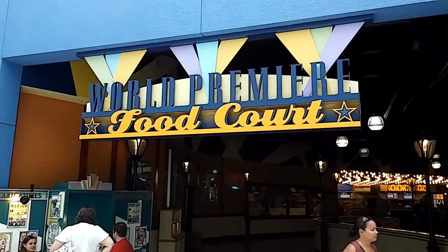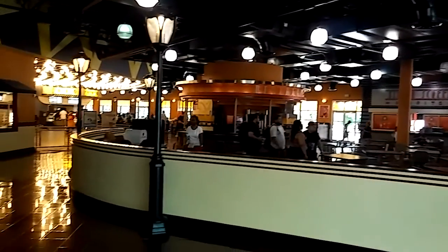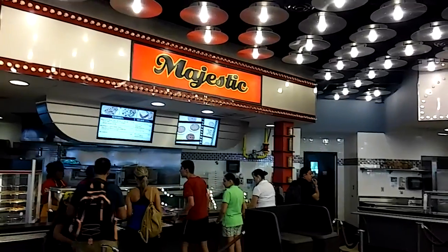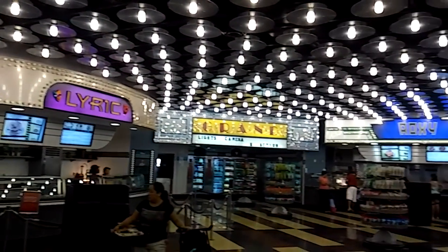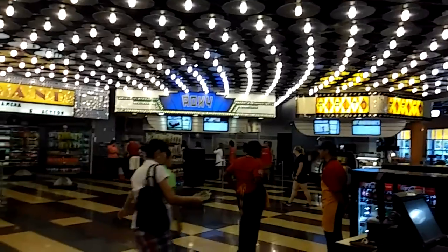At the World Premiere Food Court — if you've seen my other two All-Star resort videos, All-Star Sports and All-Star Music — this food court is completely unique to the three. The layout is totally different. You've got the seating area at the beginning. It's also quick-serve style. The different food stations are named after different famous movie houses. Typical quick serve: you choose your selection, come to this area to pay, get your beverages over here, and then sit down.